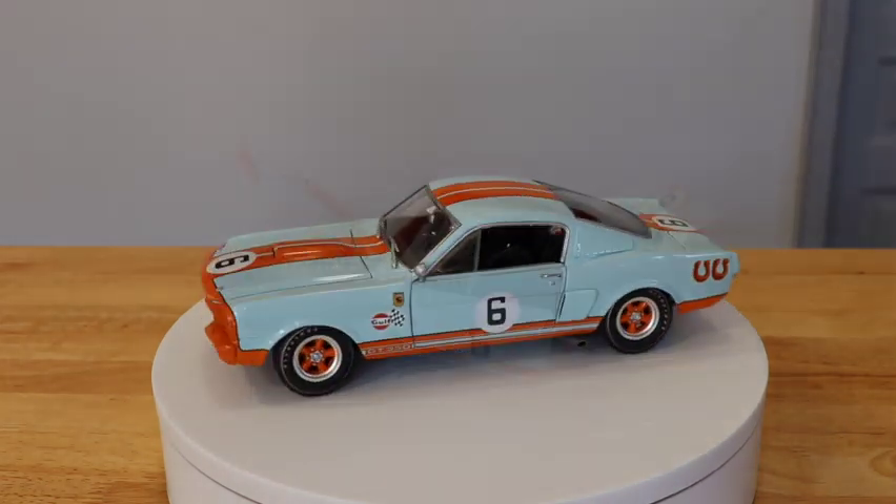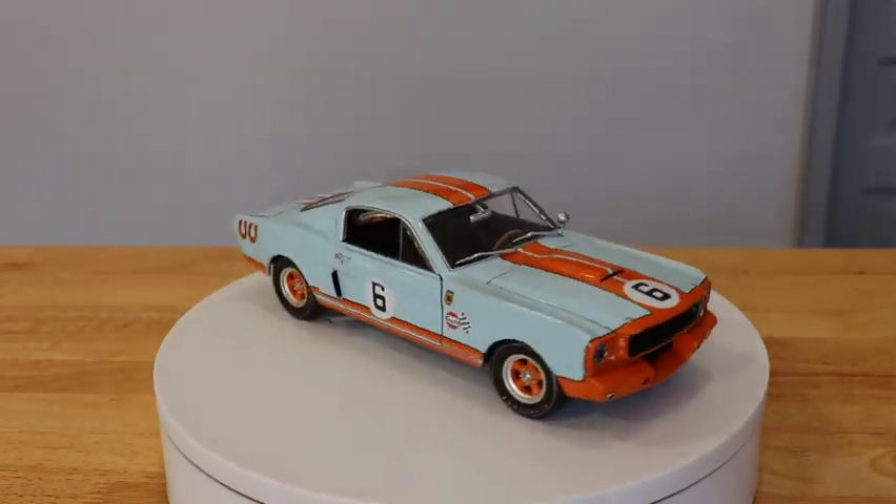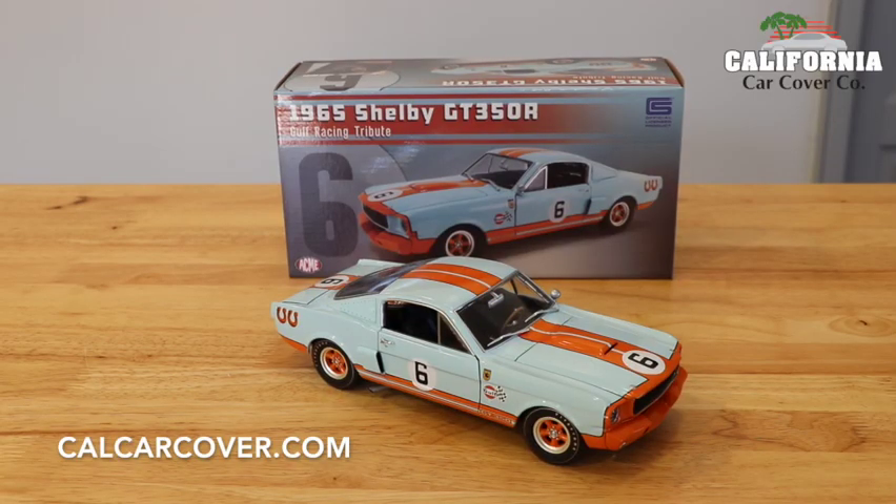It was produced in a limited edition of 500 pieces. Visit our website to see more limited edition collectibles from Acme Diecast.